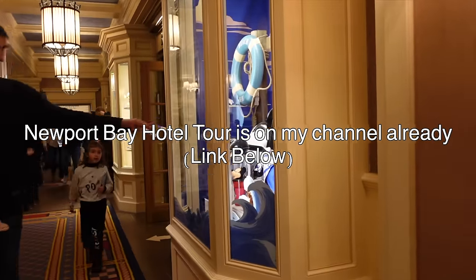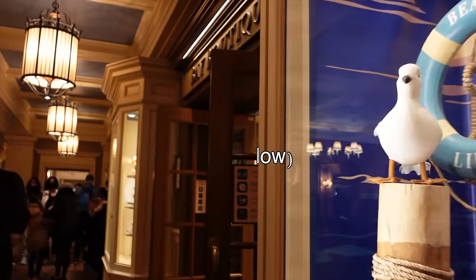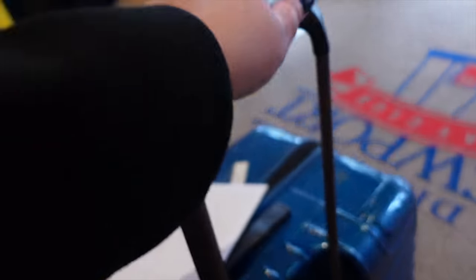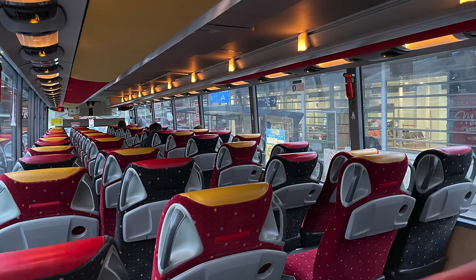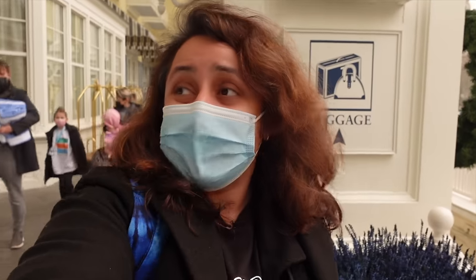Disneyland Paris mentions on their website that if you're booking a Disney property hotel, your room is not guaranteed to be ready until 3 p.m. — sometimes you might get lucky a couple of hours early but it's never guaranteed. I've got about four or five hours to wait. I will do a full tour of the Newport Bay Hotel including the shop — make sure you're subscribed for that video coming up very soon. For now I'm going to store my suitcase — they can keep your suitcase for free if your room's not ready, there's a place in all the Disney hotels where they'll happily look after it for you.